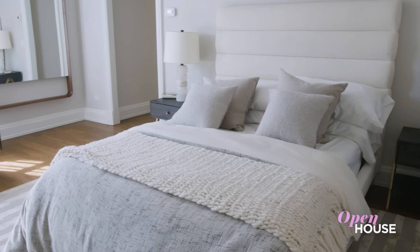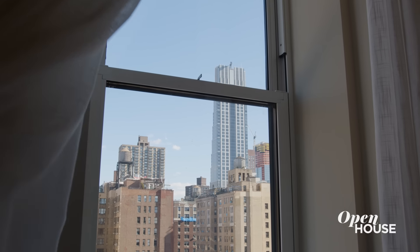I'm Sarah Gore and welcome to Open House NYC. You are going to love what we have in store for you this week, and I am bringing it all to you from this four-bedroom beauty on the Upper West Side.